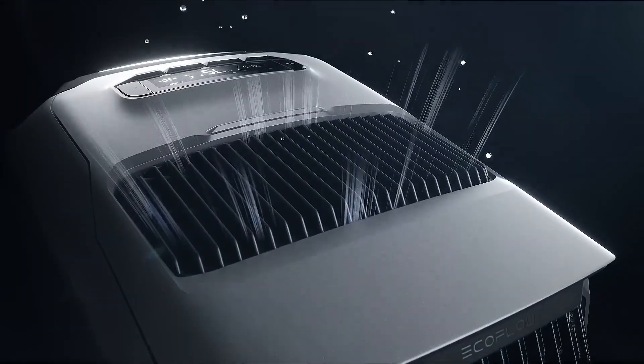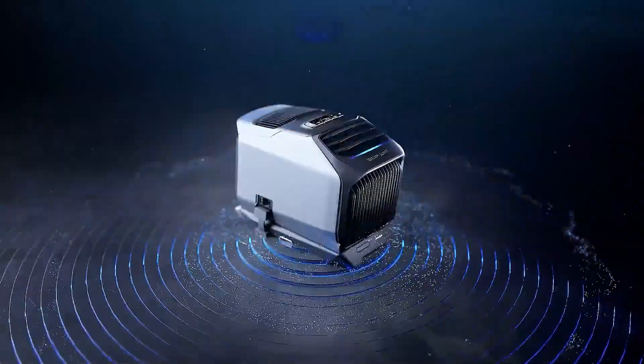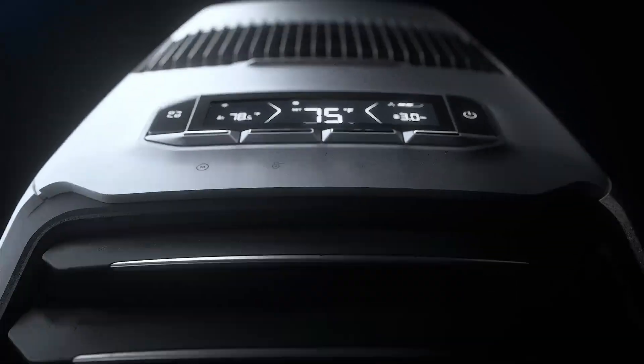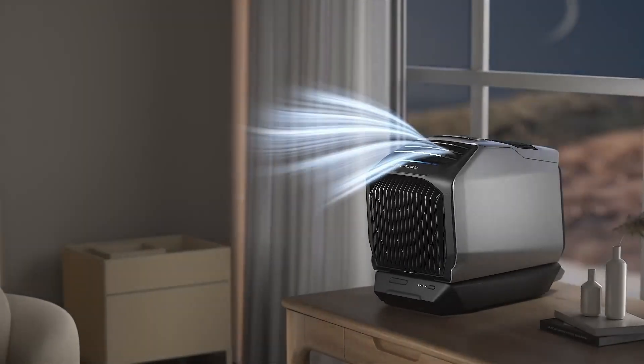This flexibility makes it perfect for a variety of settings, whether you're in a tent, RV, or camping site. Enjoy a tranquil environment with quiet operation at just 44 dB in sleep mode, along with up to eight hours of usage in eco mode, providing a peaceful and comfortable experience wherever you are.